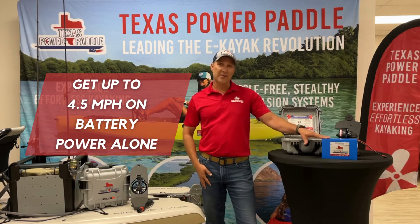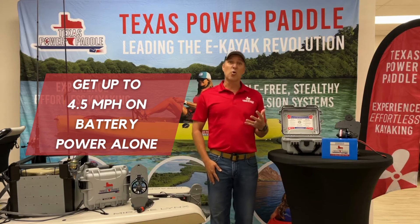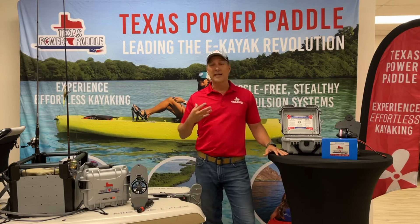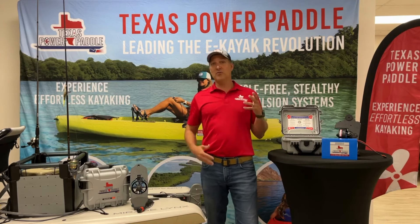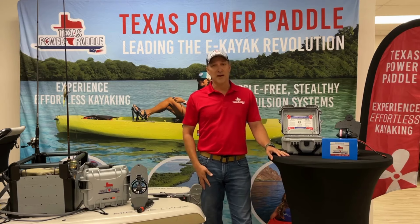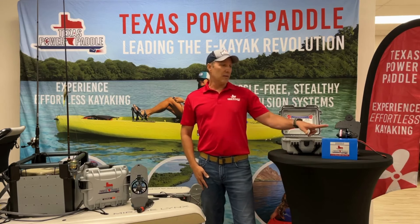Another advantage of this new battery technology is that during the course of using the battery, it's going to maintain the same power — so you're not going to get any power fade. Whenever you start off the day at 4.5 miles an hour, you're going to end at 4.5 miles an hour.